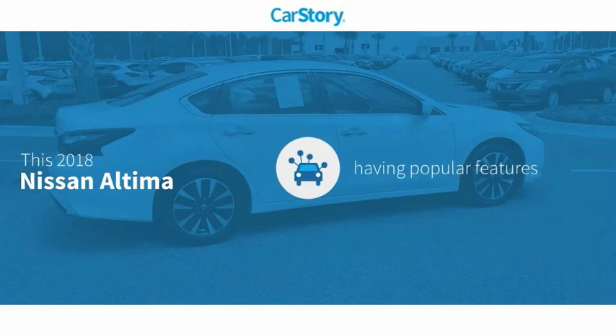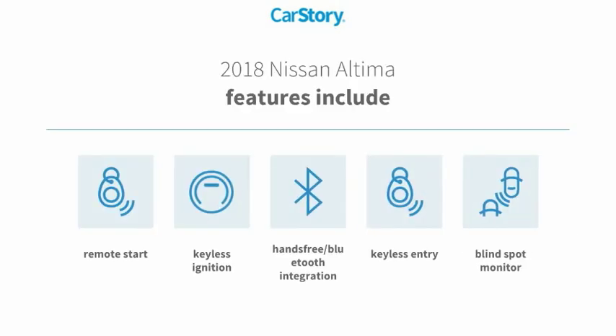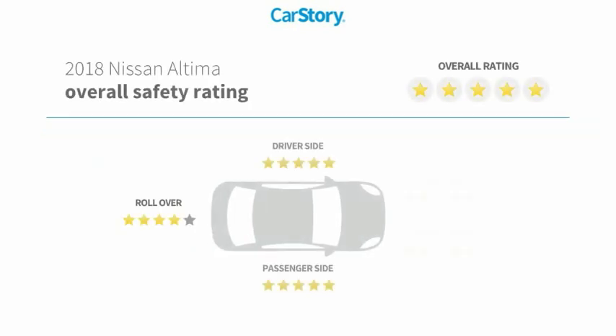Car Story research indicates this vehicle as having valuable features in high demand. Features also include keyless entry, remote start, keyless ignition, blind spot monitor, hands-free Bluetooth integration, and has been listed as an IIHS top safety pick with these ratings.